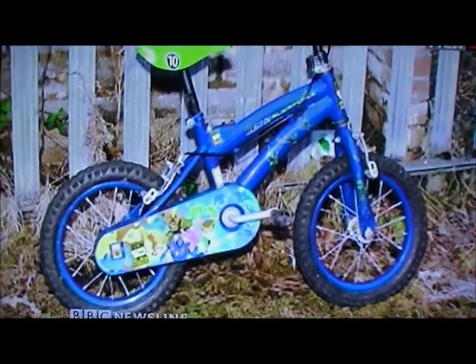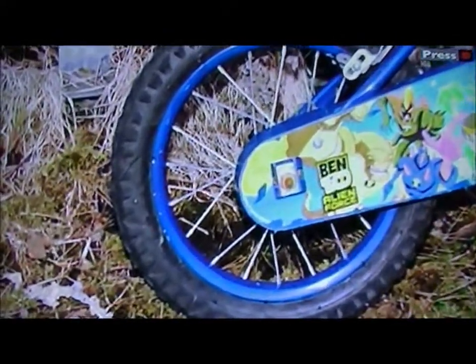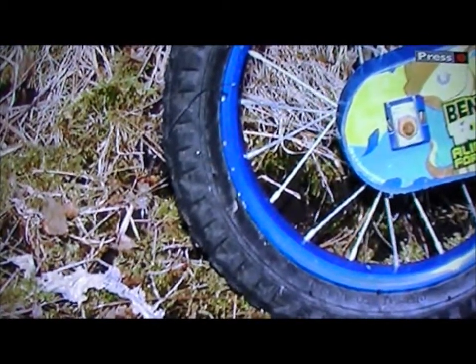This was the child's bicycle, left by the would-be bombers. If you look closely at the back wheel, you can see a black wire at the left-hand side.